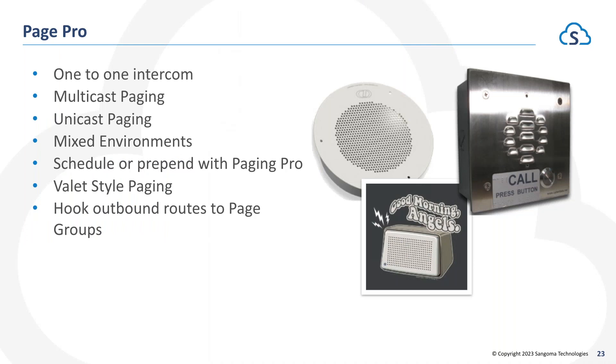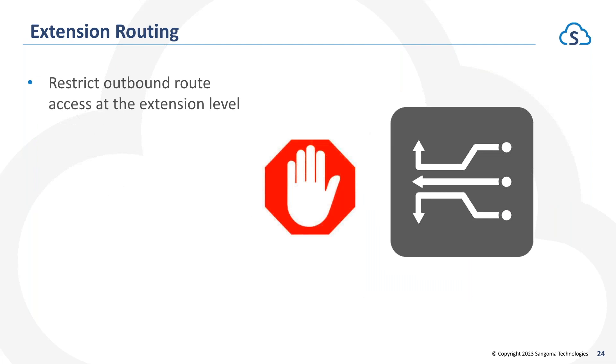Page Pro — with Page Pro and PBXact we have the ability to page to IP phones as well as any existing analog paging infrastructure with a paging gateway. Page Pro allows for scheduled or pre-programmed pages, so you can do automated class dismissal announcements. You could even replace the bell system at a school by using a bell tone page pre-programmed at the top of every hour — going out through IP phones, existing analog speakers, or IP speakers — replacing what has historically been an analog bell system that can cost hundreds of thousands of dollars, now included at no charge with PBXact.